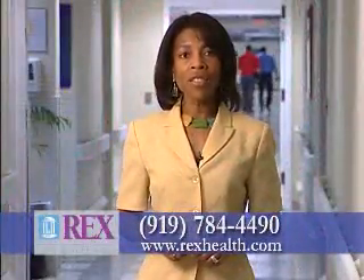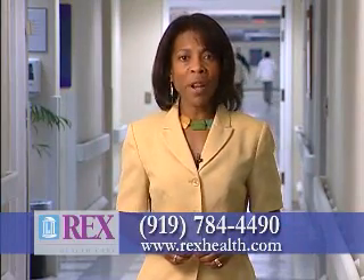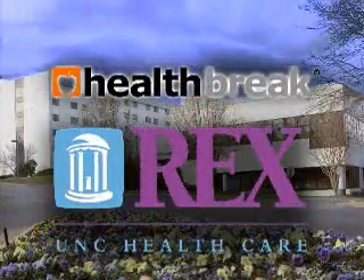For more information about single incision laparoscopic surgery or other surgical procedures at Rex, visit our website at RexHealth.com. I'm Melody Hunter-Pillion with HealthBreak, brought to you by Rex Healthcare.